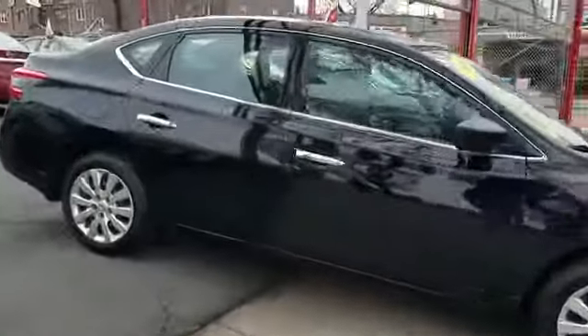2014 Nissan Sentra. This sedan combines safety and comfort with style and performance.